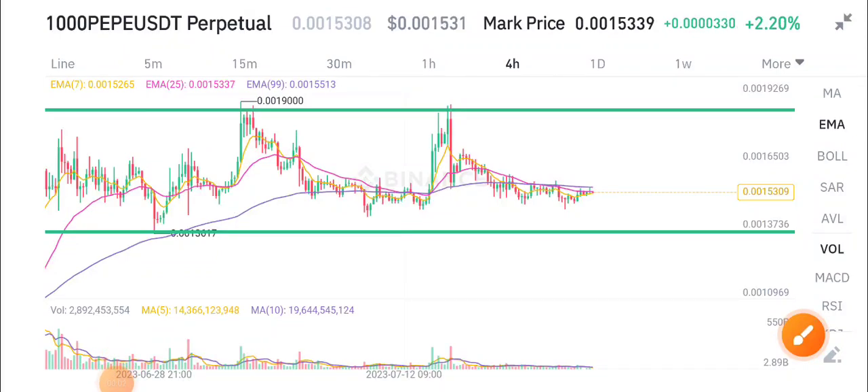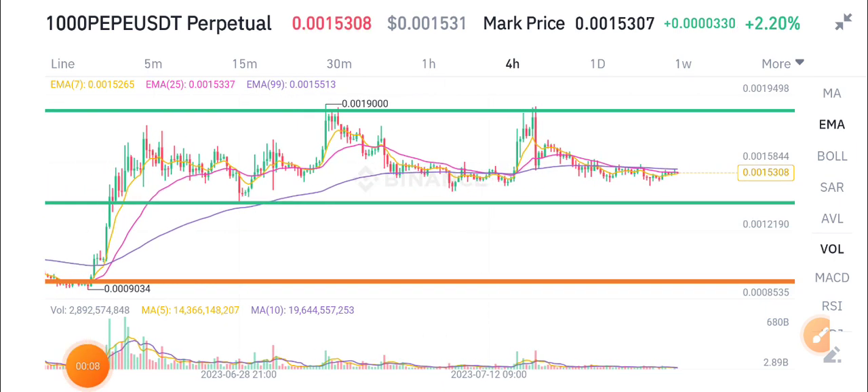Hello everybody, today we're talking about PP token — what's going on with the 1000 PP token. Before starting this video, I recommend joining my Telegram group; the link is available in the video description.